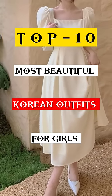Top 10 Most Beautiful Korean Outfits for Girls. Number 10: